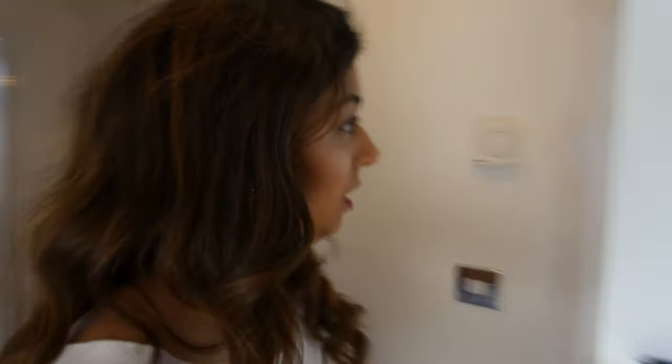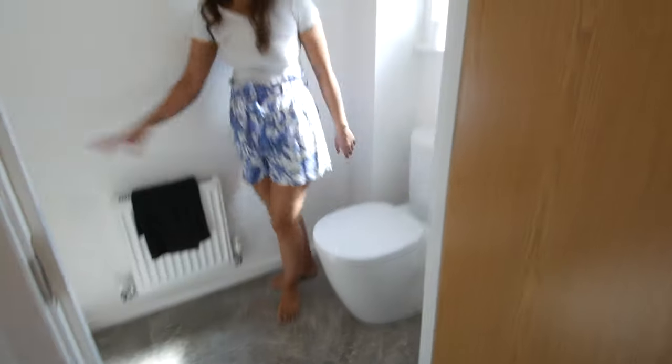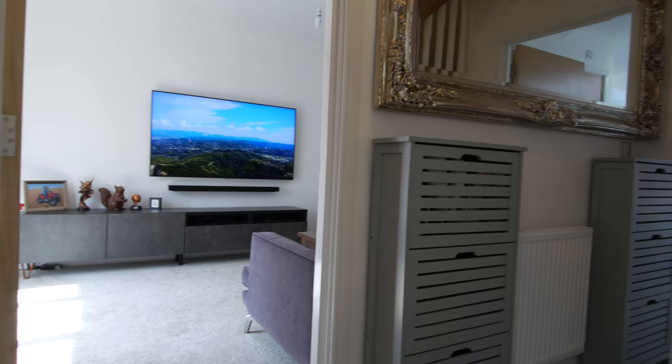Downstairs bathroom — quite nice, quite big actually. You've got your toilet and your sink there, and you also get a mirror included, along with those two tiles there. You've also got a radiator in here as well.